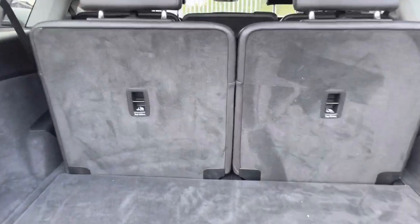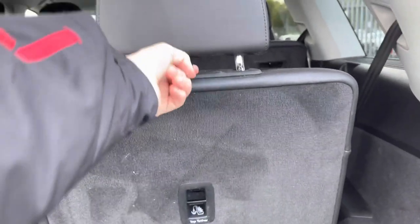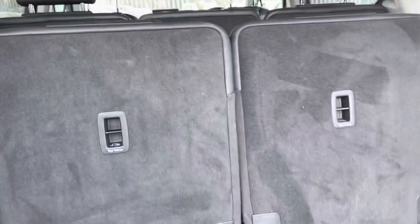The seats are very easy to retract — all you do is pull the lever there and you've got the automatic switches, nice and efficient.